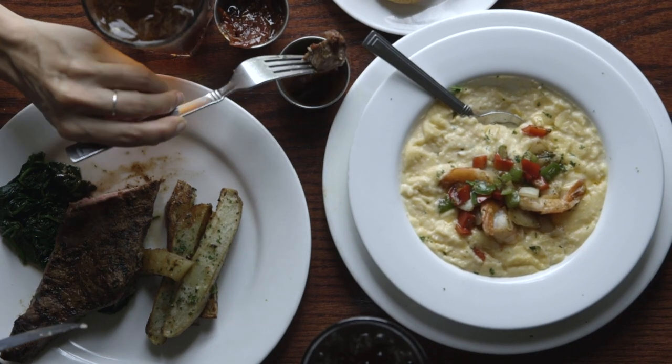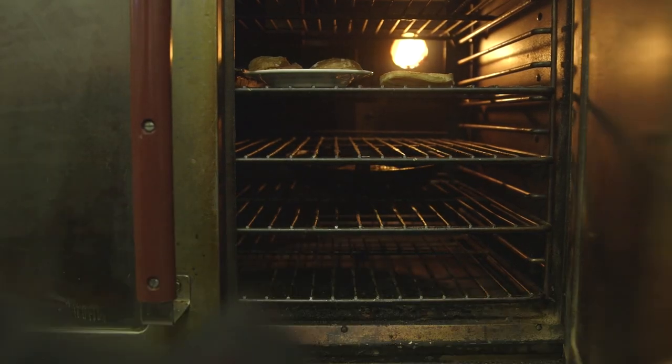On our current menu is the New York strip steak that's served with our private barrel bourbon steak sauce. This steak sauce is actually made with an Eagle Rare bourbon. It's got a little bit of molasses and brown sugar and a lot of bourbon.